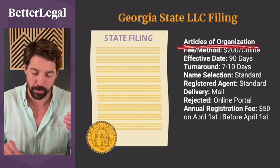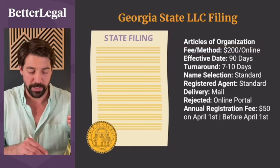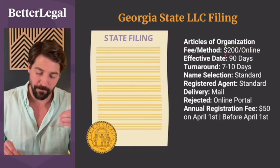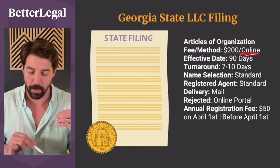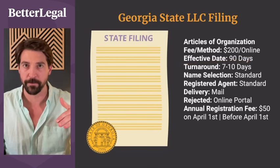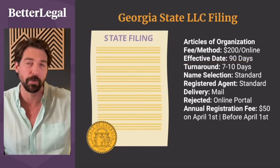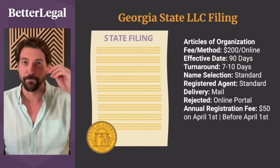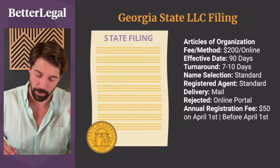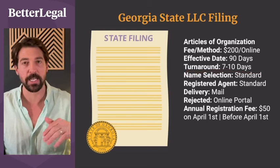In the state of Georgia, the physical LLC filing is called the Articles of Organization. Once approved, that is the actual name of the filing you will get back from the state. The fee is $200, you file it online, and you can set a future effective date up to 90 days out — for example, filing on October 15th with an effective date of January 1st.